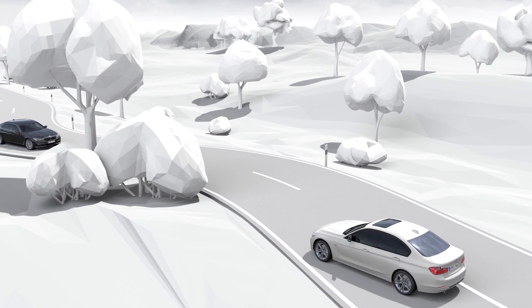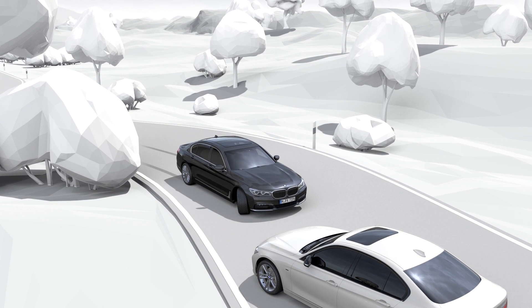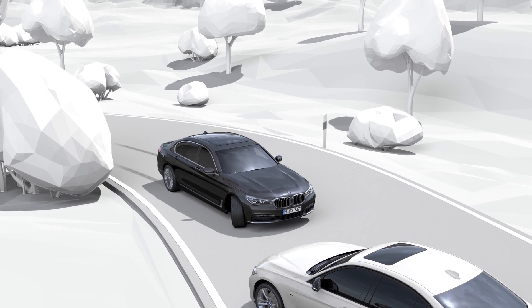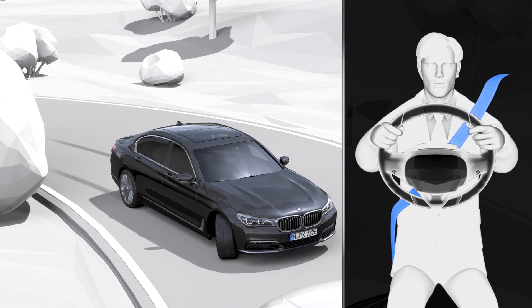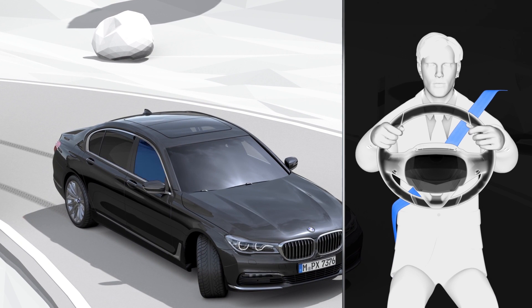Protection measures are automatically undertaken to minimize the risks in case of an accident as much as possible. For example, the front belts are pre-tensioned as required and side windows are closed. Depending on the equipment package, the moonroof is also closed.